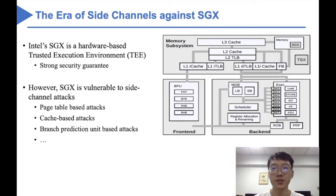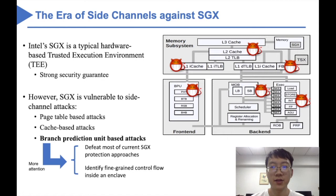The hardware-based trusted execution environment is a promising technique to enable secure computation. Intel's SGX is drawing significant attention because of its strong security guarantee, which enables a variety of new applications such as secure data analysis. However, recent research demonstrates that SGX is vulnerable to side-channel attacks, including page-table-based attacks, cache-based attacks, and branch-prediction-unit-based attacks.